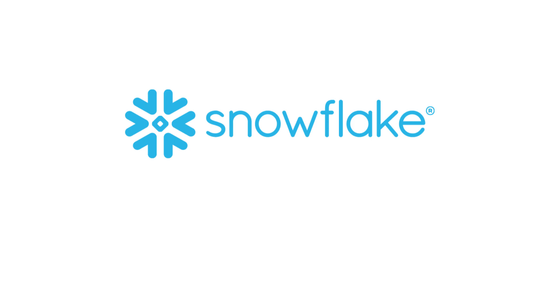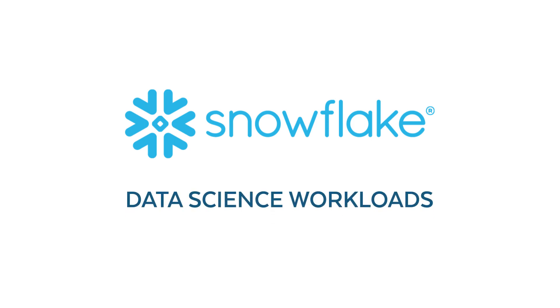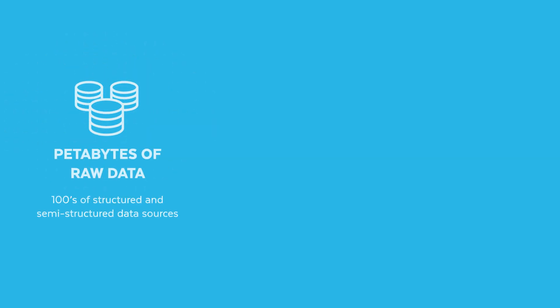Thanks for taking a look at Snowflake for your data science workloads. Data science and machine learning create a competitive advantage for companies. But to be successful, organizations need to obtain more varied data than ever before and quickly provide it to their data scientists.